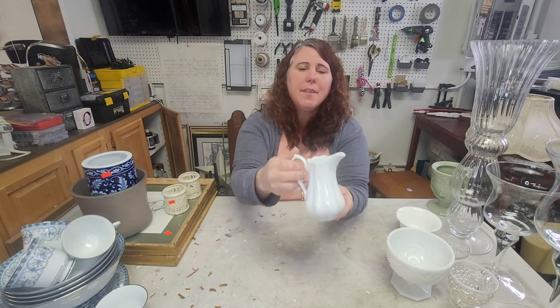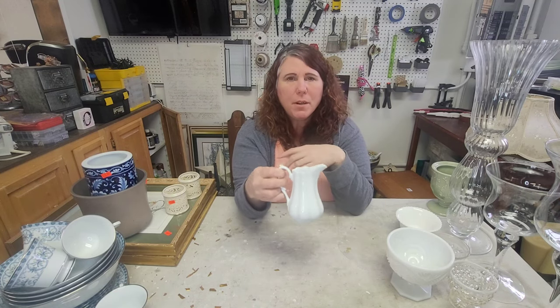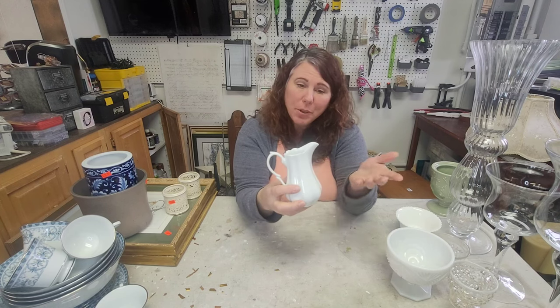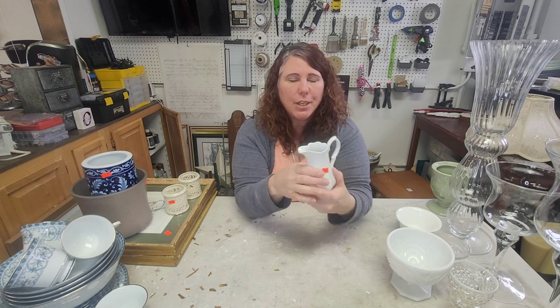This little thing I thought was cute — I don't know if it's supposed to be a little creamer, but what a perfect little pitcher. I just think it's adorable, I love the color, it's so cute and neutral, and for a dollar I just couldn't pass it up.